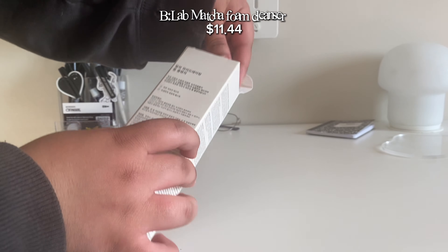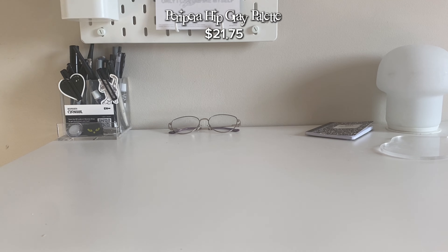And then I got the Anua cleansing oil — the mini version because I also want to try it out. This is... I'm so excited to open this. It's a lipstick! It's so pretty, oh my god!